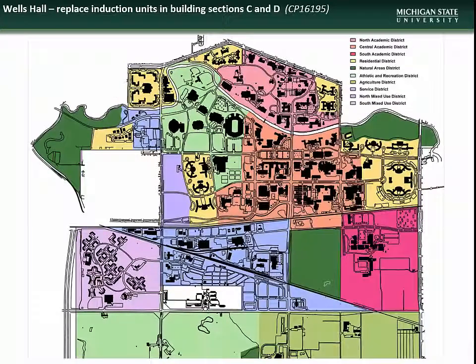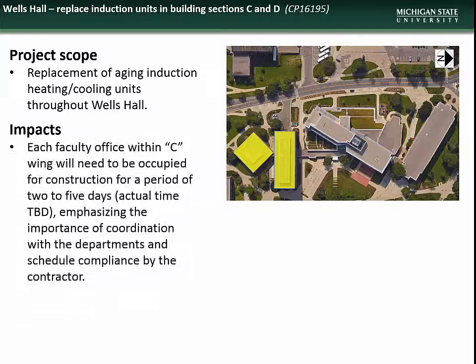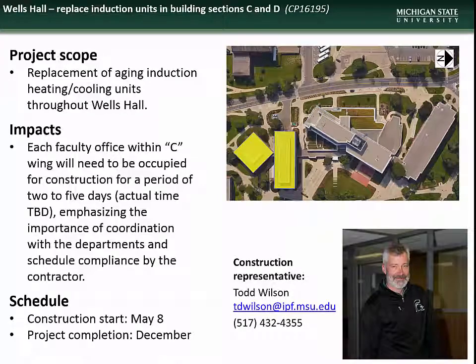Next is the project to replace HVAC induction units in Wells Hall building sections C and D. This project will include replacement of the aging induction, heating, and cooling units throughout Wells Hall C and D. Impacts will include occupation of each faculty office within the C wing by construction crews for a period of 2 to 5 days, with actual dates coordinated between the departments and the contractor. Construction is slated to begin on May 8th and is scheduled for completion by the end of the year. Contact construction representative Todd Wilson with questions.